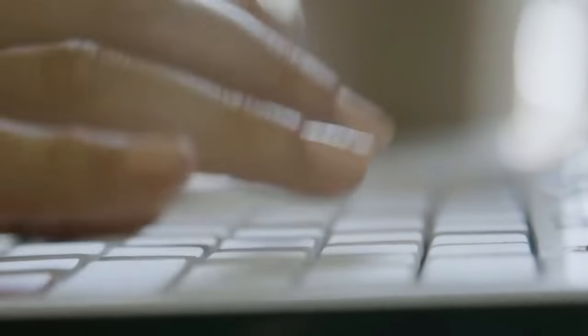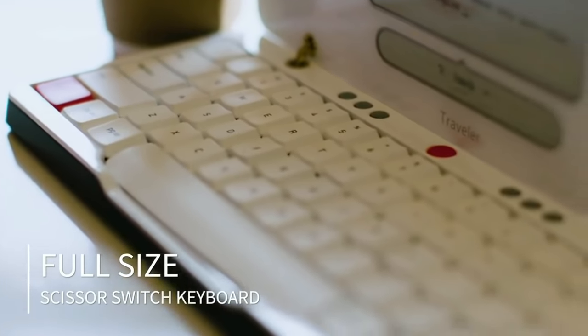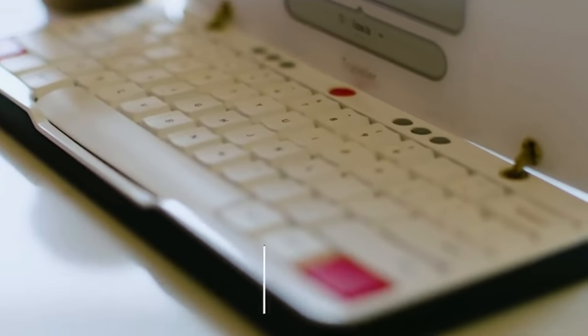Laptops, rightfully so, have gotten a very bad name for their keyboard designs. As we've gone for slimmer and slimmer keyboards, we've lost this typing experience. So when we were designing Traveler, it was really important for us to think about how this can be the best keyboard for a portable writing tool that we can make.